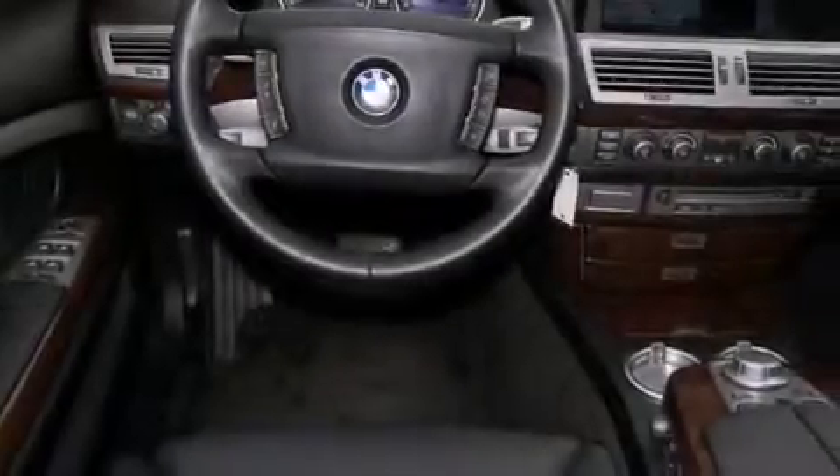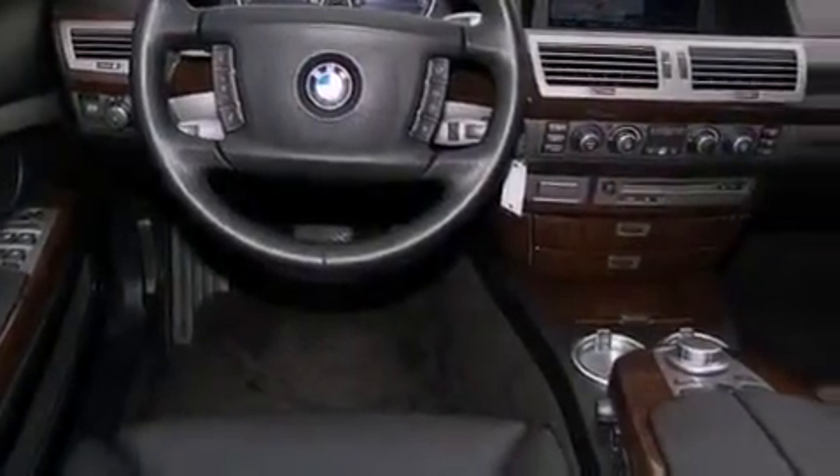Additional features include fog lamps, a stability control system, an anti-lock braking system, an illuminated entry system, and cruise control.